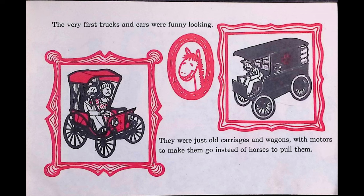Another truck that helps keep us safe is the fire engine. Firehouses have two kinds of fire engines. The pumper truck brings the hoses to the fire and pumps the water. The other fire engine is the hook and ladder truck. It is so long that it needs two drivers — one to steer the front and one to steer the rear wheels around corners. The tall ladder helps firemen fight fires in tall buildings.